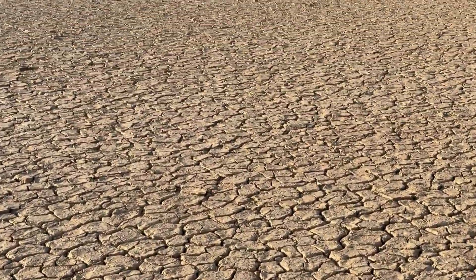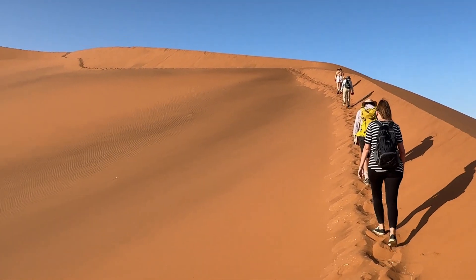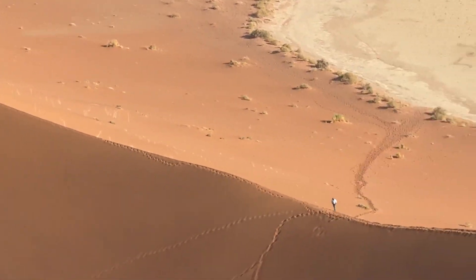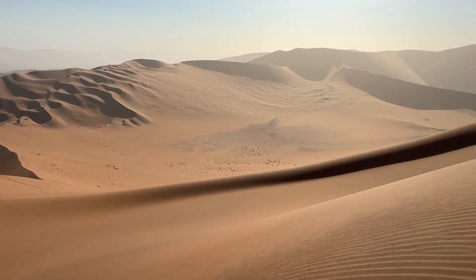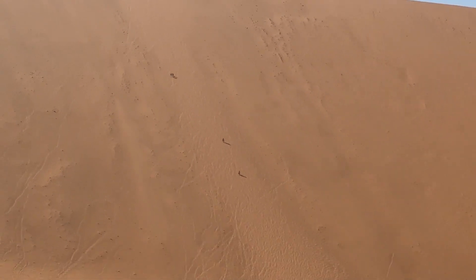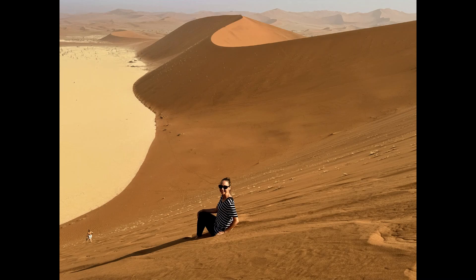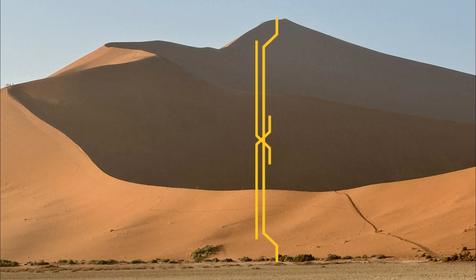Here we are! The top spot goes to hiking to the peak of Big Daddy! Hiking up the towering Big Daddy Dune in Namibia is a physically demanding yet incredibly rewarding experience. As you ascend the steep slopes of this colossal sand dune, each step offers an opportunity to marvel at the ever-expansive views unfolding below. Reaching the summit provides a breathtaking panorama, revealing a sea of red dunes stretching as far as the eye can see, with the stark beauty of Deadvlei nestled in the distance. Fun fact: Big Daddy is renowned as one of the tallest sand dunes globally, towering at approximately 325 meters or 1,066 feet above the surrounding desert landscape.